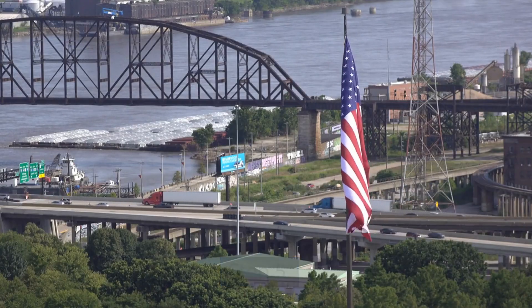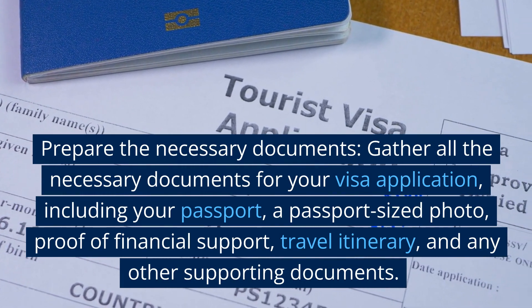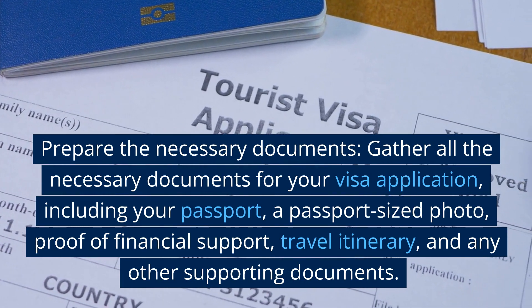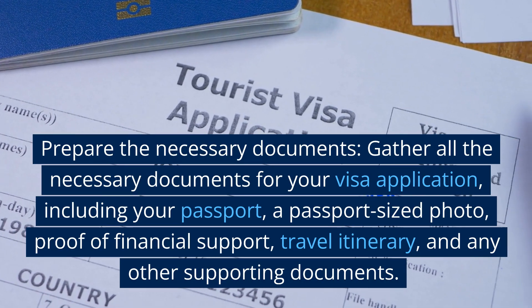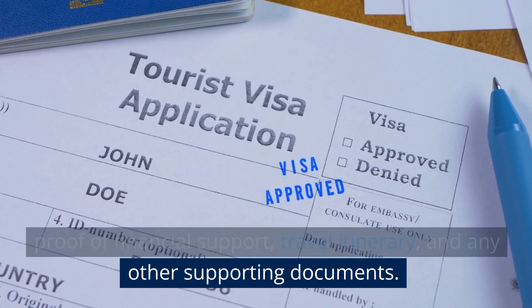Step 5: Prepare the necessary documents. Gather all the necessary documents for your visa application, including your passport, a passport-sized photo, proof of financial support, travel itinerary, and any other supporting documents.